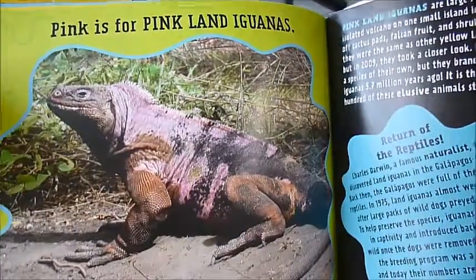Look at the jaws on that mantis, and the wonderful pink iguana — look at his skin.